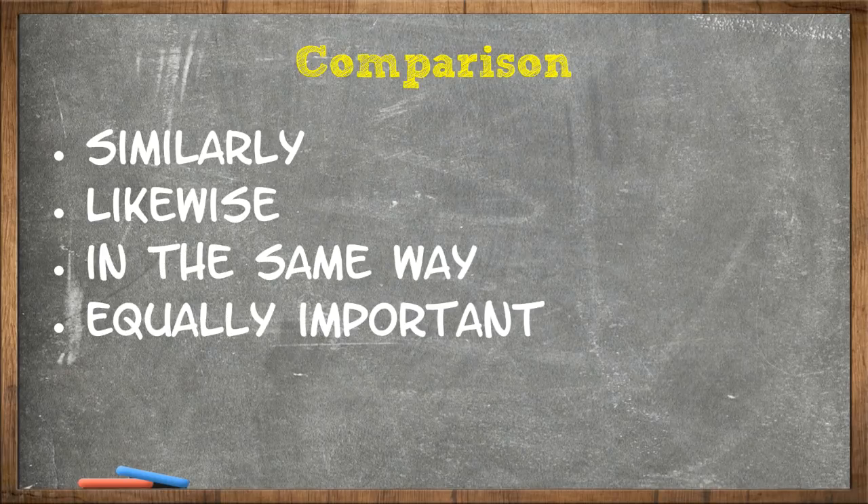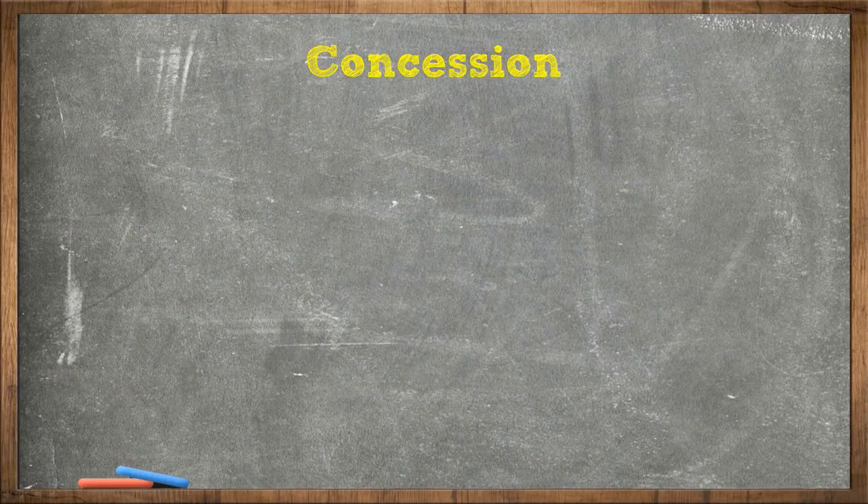Next is something that's very important. This one is called concession. You use concession transitional phrases to give credibility or believability. Most of us, when we write a proposal or we're trying to solve a problem, we write our solution as if it's perfect and nothing could go wrong. If you want to make your writing more believable, you should find a fault, something wrong — a minor flaw in the proposal that makes it more easy for the reader to believe.